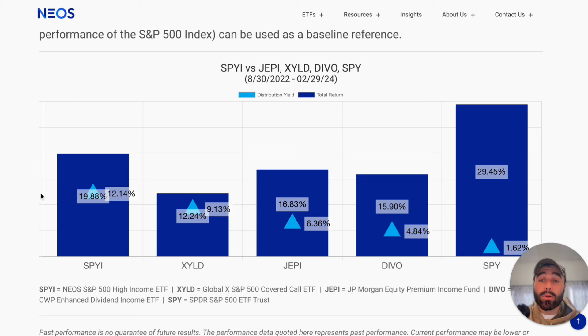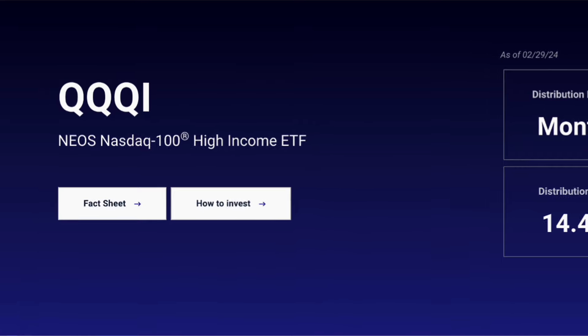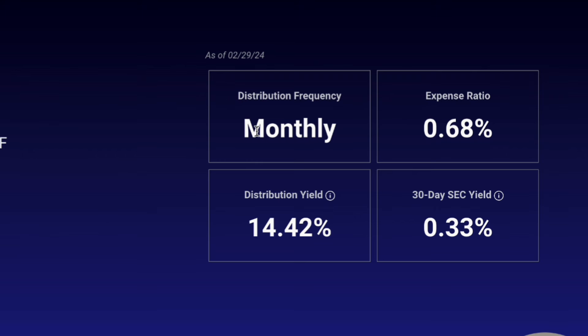We also want exposure to the NASDAQ 100, which is a little more volatile but can offer higher yields. That's why I chose NEOS QQQI — their brand new fund. As you can see, the distribution yield is 14.42%, distributed on a monthly basis.